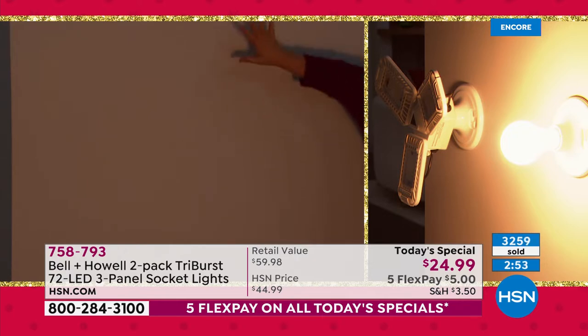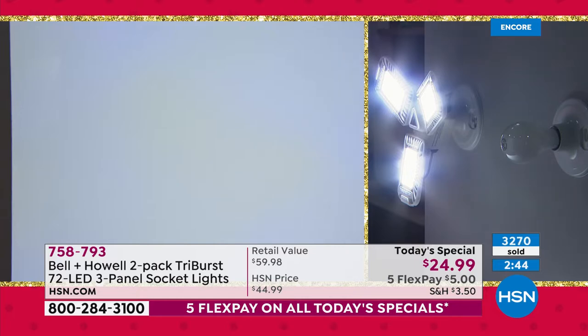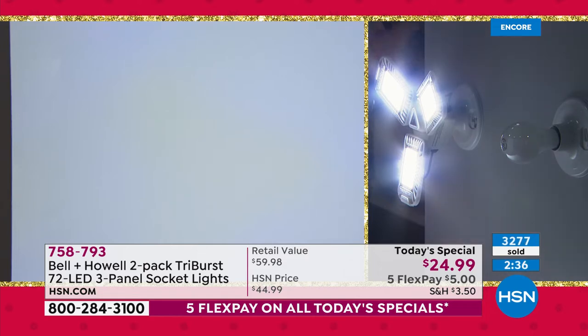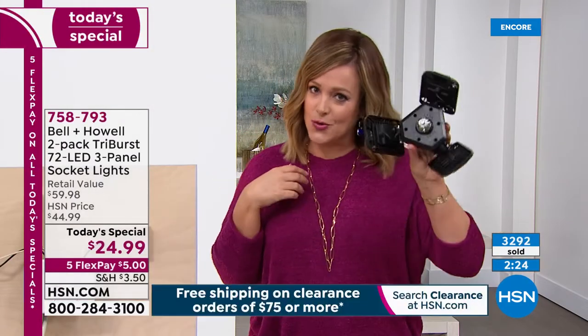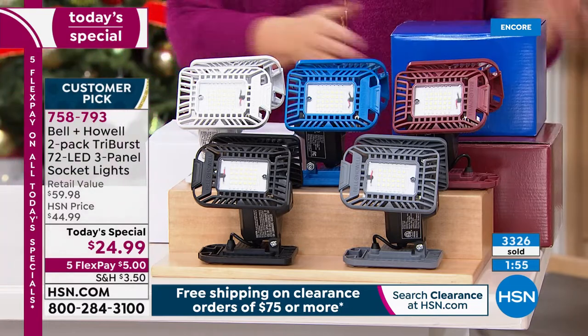Tri-Burst on: the entire wall lit up — you can see every single detail. A standard 60-watt bulb delivers maybe 800 lumens; the Tri-Burst delivers 2,000 lumens. No more squinting in the darkest areas of your home. Lowest price ever done. This was a huge success in October — almost 50,000 sold in one day. Tonight it's the lowest price ever. White will probably be the first color to go — it's outselling all others.